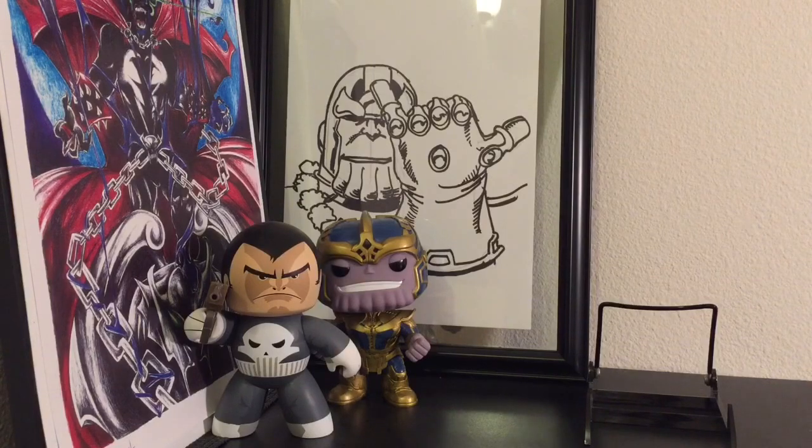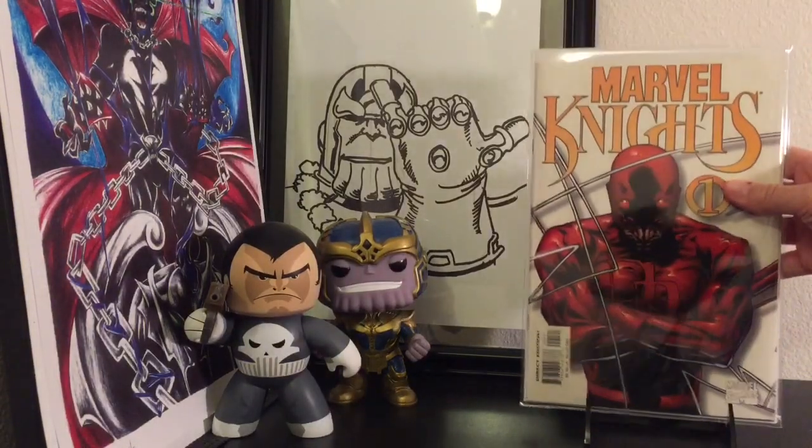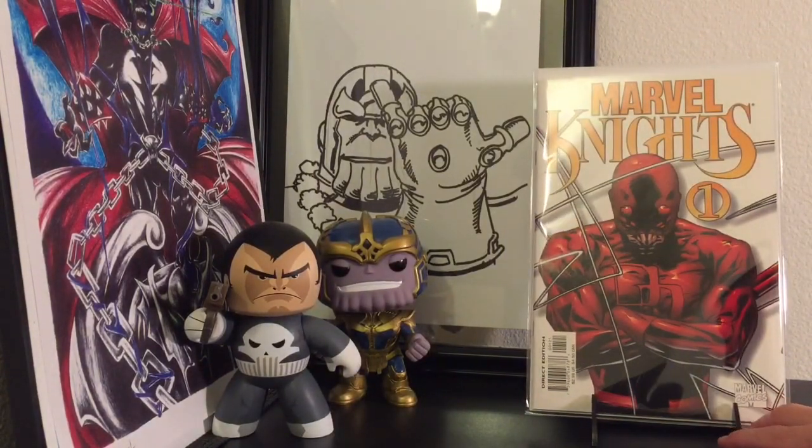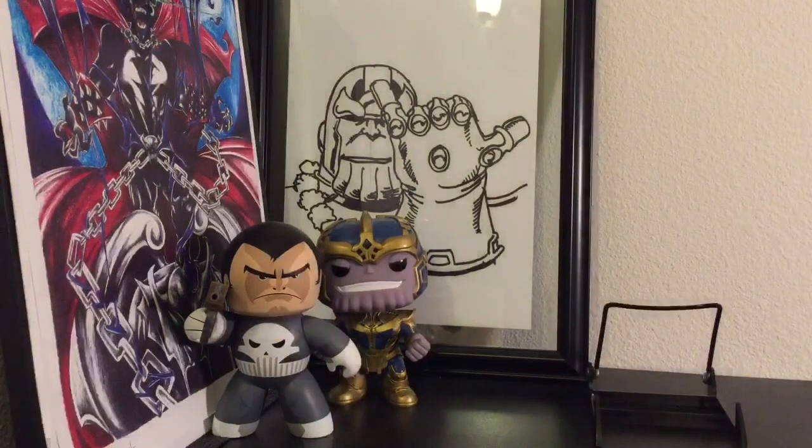I also found some Daredevil stuff — Marvel Knights number 1 variant. This is a Quesada variant, again two dollars. This book can fetch about $6 to $8. Found that, pretty stoked. And the cool thing about all of these comics is that I found them in really, really good condition — high grade stuff, hardly any spine ticks.